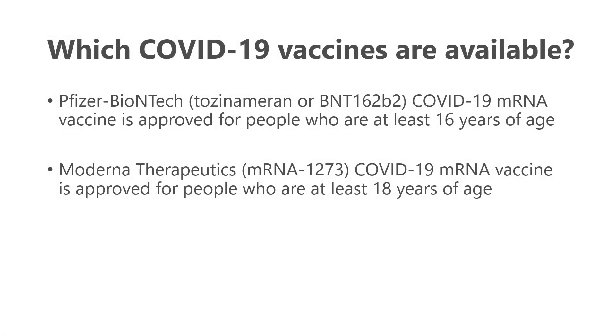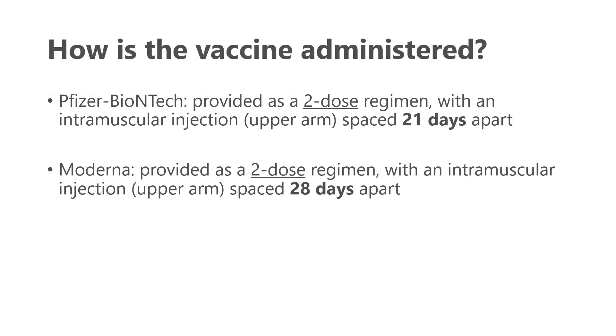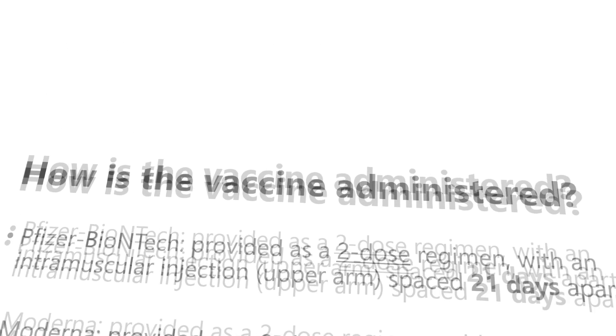Which COVID-19 vaccines are available? There are two of them. There's the Pfizer product, which is approved for those at least 16 years old, and the Moderna product, which was just approved for those who are 18 years old and older. These two vaccines both require two doses. The Pfizer product is given 21 days or three weeks apart, and the Moderna product is 28 days or four weeks apart.